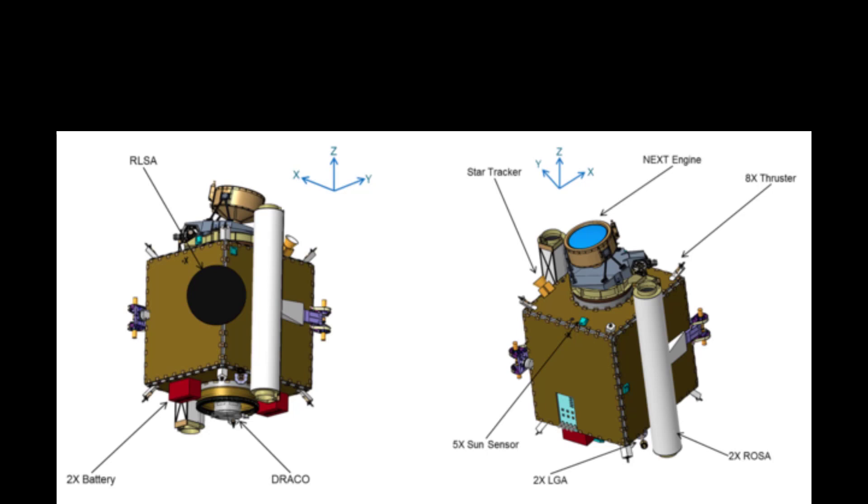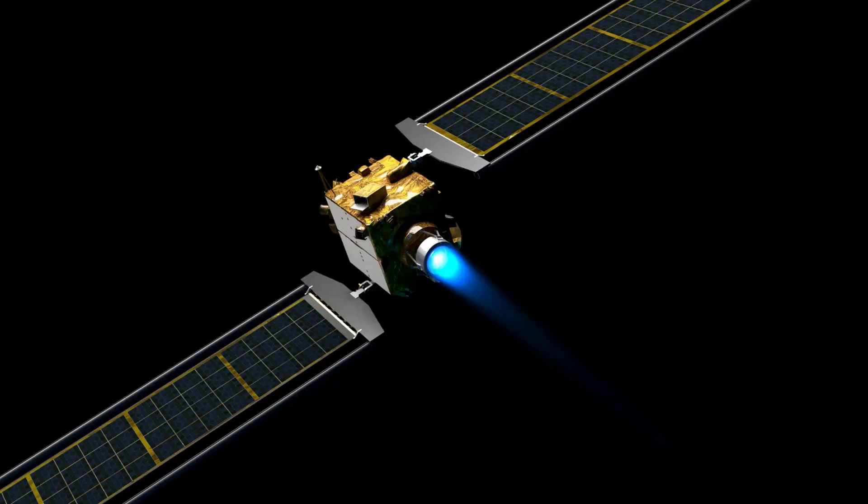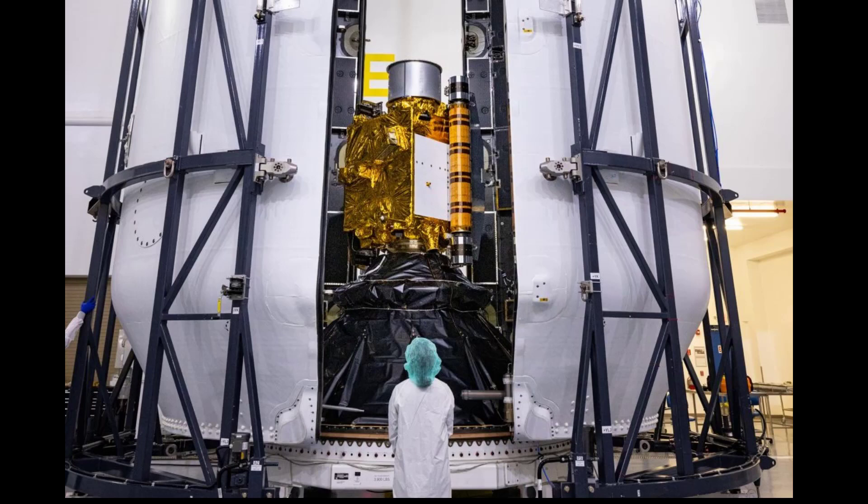The DART spacecraft is a simple spacecraft weighing approximately 610 kilograms. It features typical navigation, propulsion, and communication tools like the two rollout solar arrays (ROSA), a next-gen ion thruster engine powered by 3.5 kW from the solar arrays, a new high-gain communication antenna called the spiral radial line slot array (RLSA), and support batteries and thrusters. The real workhorse is the SmartNav system and its sensors, including five sun sensors, one star tracker, and a 20-centimeter aperture camera called DRACO — all of which allow DART to maneuver and crash into the target asteroid. The craft also contains a smaller CubeSat, released before impact to photograph the collision and send images back to Earth.